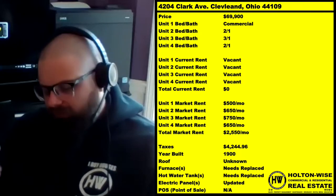If you're curious to know our renovation prices, renovation process, or property management prices, go to holtonwise.com and check out the property management FAQ for more information on that.